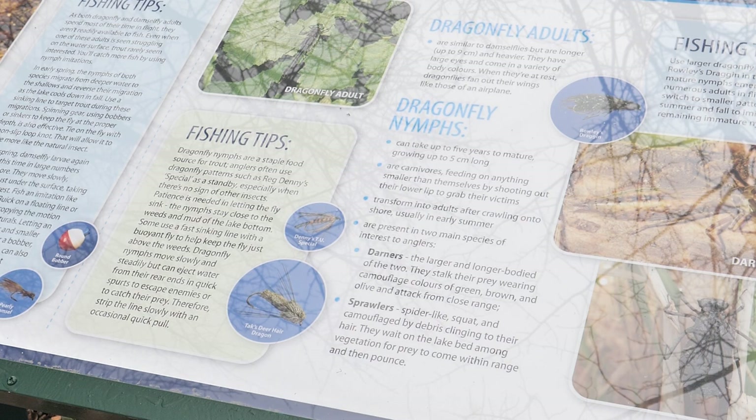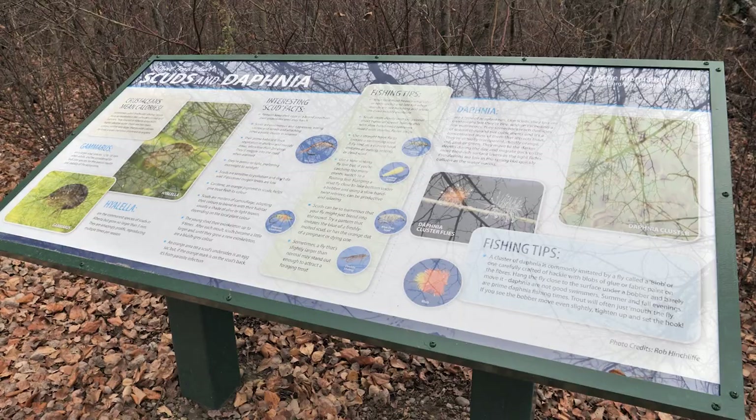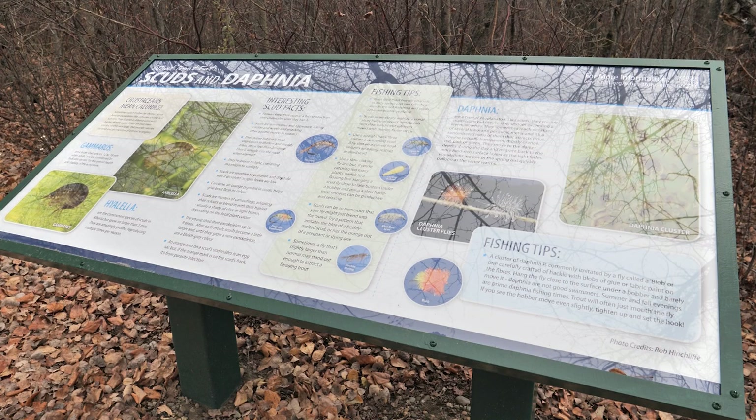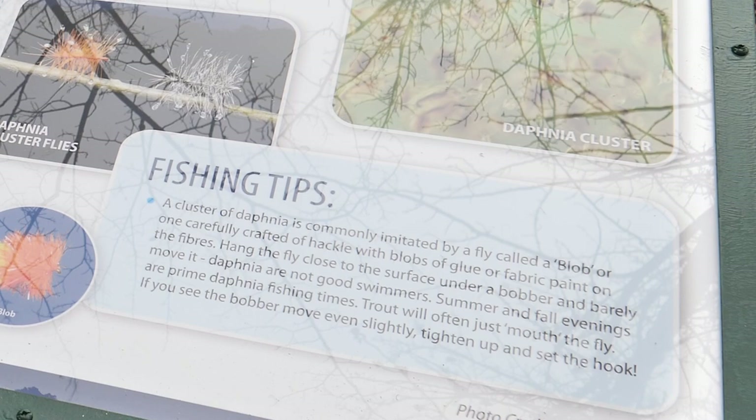Unfortunately, weather took its toll, and 20 years later we had to replace them. They look absolutely fabulous — in terms of the colors involved, they're very easy to read and very accessible for everyone to walk down that path and get a handle on the information.